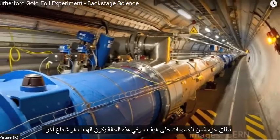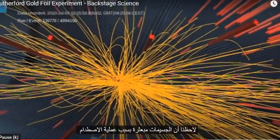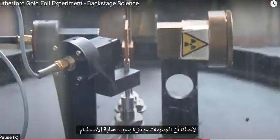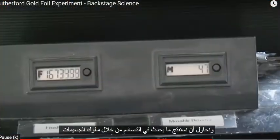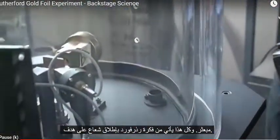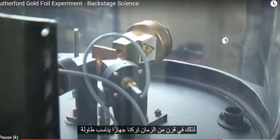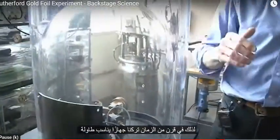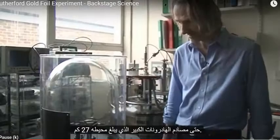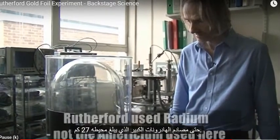In that case, the target is another beam coming the other way. We look for the particles being scattered out of that collision process, and try to deduce what was going on in the collision from the behaviour of the scattered particles. And all that comes from Rutherford's original idea of firing a beam at a target. So in a century, we've come from an apparatus that would fit on a desk, that was the cutting edge of physics, to the Large Hadron Collider, which is 27 kilometres in circumference.